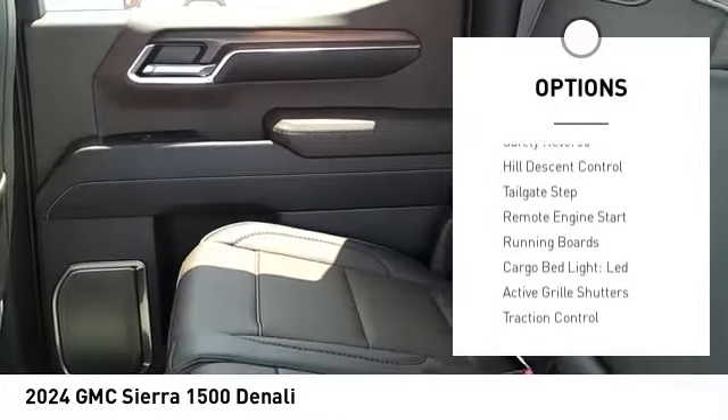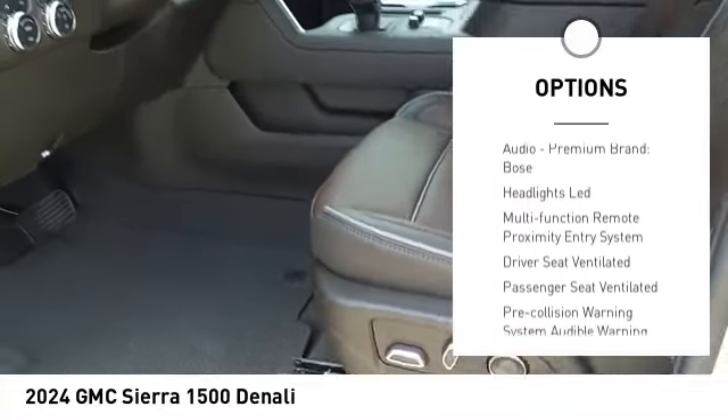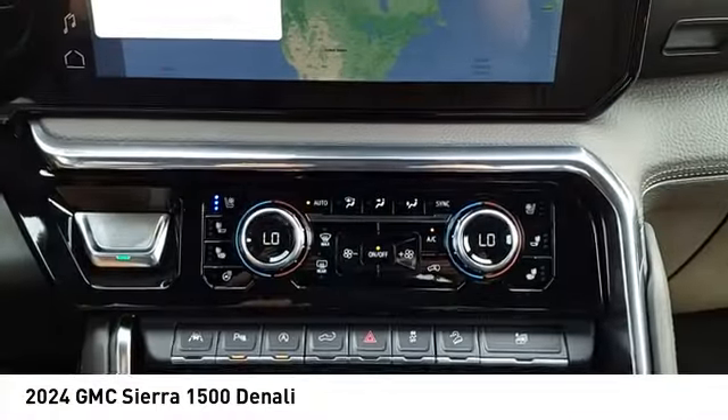Suspension control electronic. Power windows with safety reverse. Hill descent control. Tailgate step. Remote engine start. Running boards. Cargo bed light. LED. Active grille shutters. Traction control. Stability control.